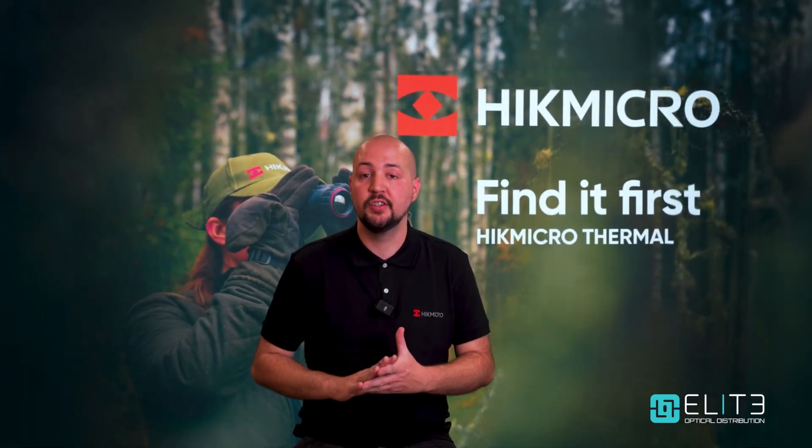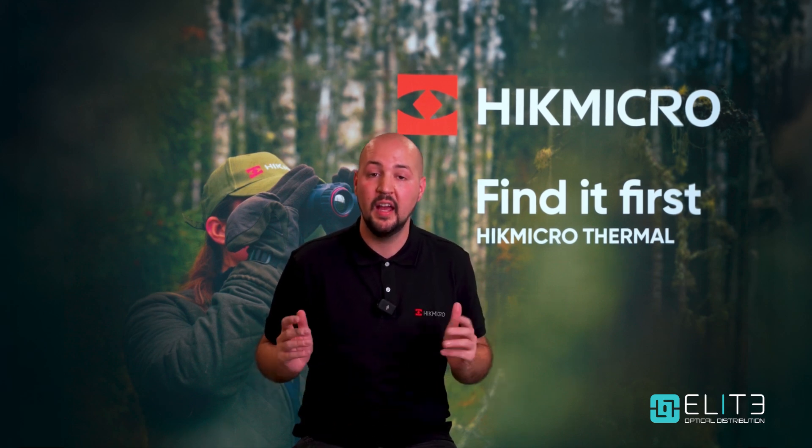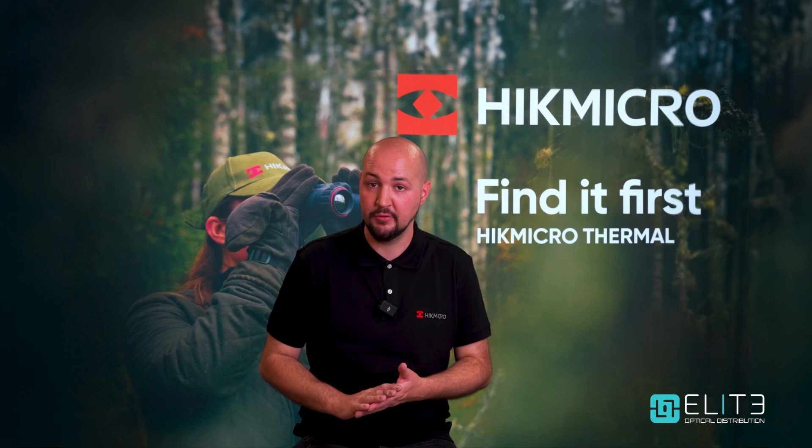Upgrading your firmware is free and straightforward. You can find the links to the downloads in the description below for Condor and Falcon models, and also a how-to guide from Hike Micro.